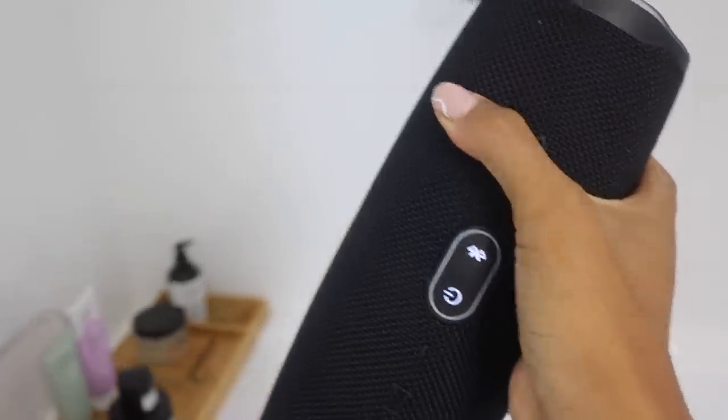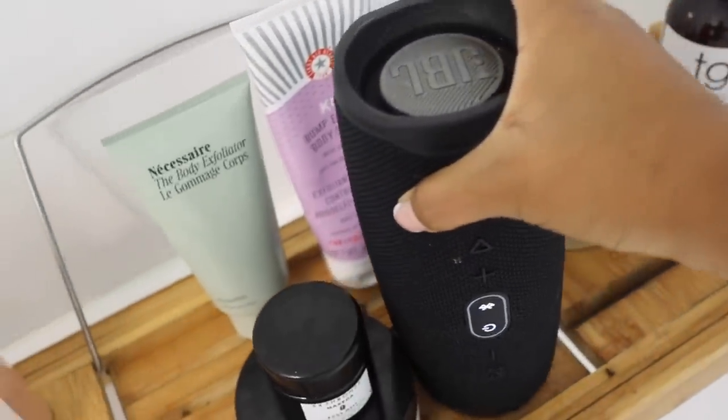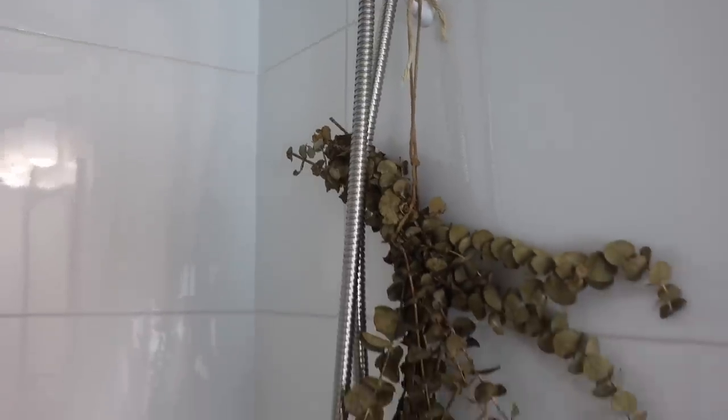I really like using my JBL speaker — I actually bought it for my boyfriend for Valentine's Day but I use it more than him. What's great about the speaker is that it's super loud and it's waterproof, so you can actually put it inside the shower with you. Something else I want to mention is my little eucalyptus plant in my shower — unfortunately mine right now is a little scrawny and a little dead, I need to get a new one.